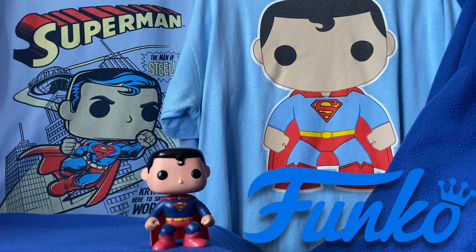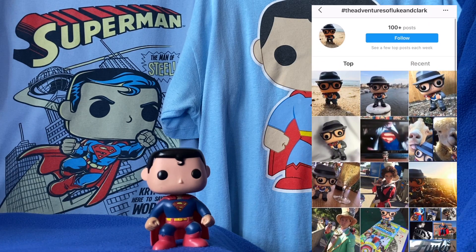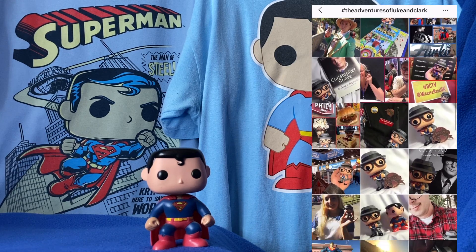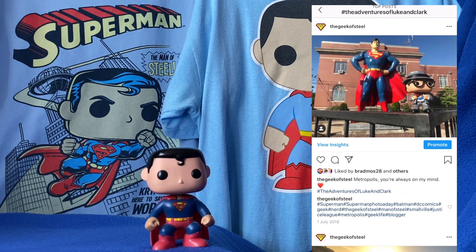This little guy you are seeing on your screen right now was the first ever Funko Pop I ordered, and I've collected a few more over the years. I adore them. I think they're incredibly cute. I don't like keeping them in the box — I like to photograph them as much as I can, and over the years on Instagram, I have created the hashtag The Adventures of Luke and Clark, where I go out with my Clark Kent Funko Pop, but normally as many as I can carry in my bag.